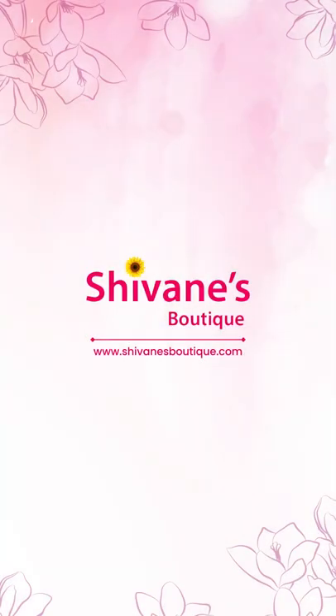Alright guys, hope you enjoyed seeing our colourful collection. I enjoyed showing all three different products — the chanderis, the pure chanderis, the linen by cotton, and the silk by cotton — more of cotton and less of silk. For prices and product descriptions, log on to our website www.shivaniboutique.com or WhatsApp us at 9585501762. We are at your service. Thank you so much — we'll meet you soon with beautiful collections. Bye bye!